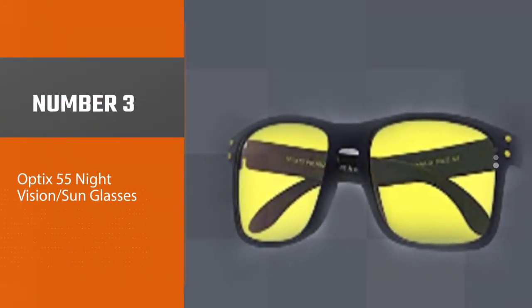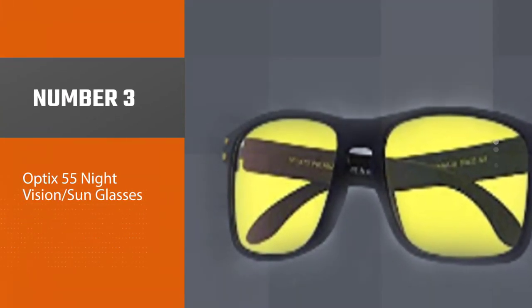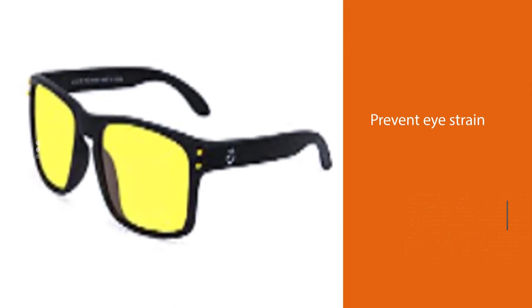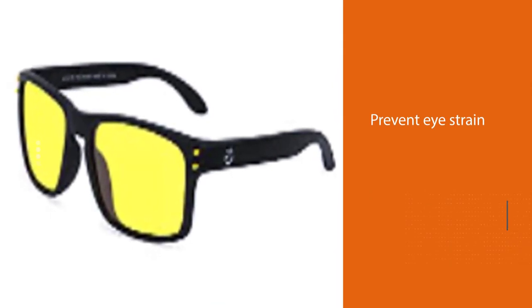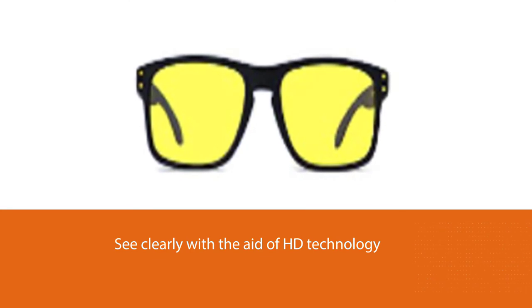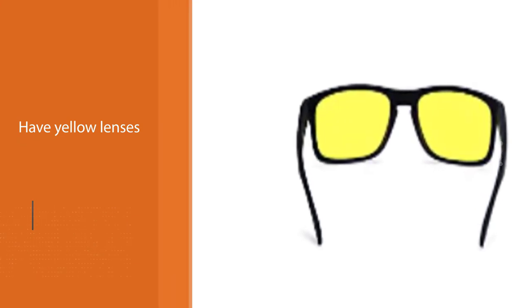Number three: Optics 55 Night Vision Sunglasses. The Optics 55 polarized glasses for men and women prevent eye strain and help you see clearly with the aid of HD technology. They have yellow lenses to reduce glare and reflection. The PC frame is constructed with a rubber finish which is non-slip and ensures a proper fit. They are also useful in the daytime and are lightweight and large enough to wear on top of prescription glasses.